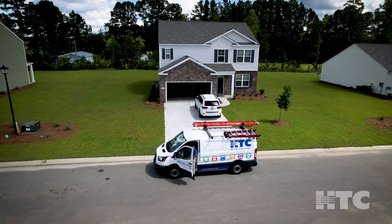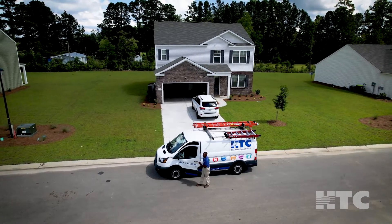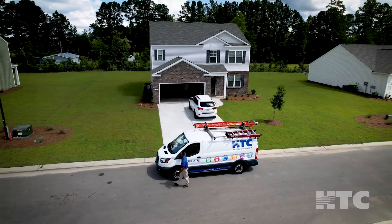HTC crews will visit your community and determine the optimal design for constructing fiber in your area.